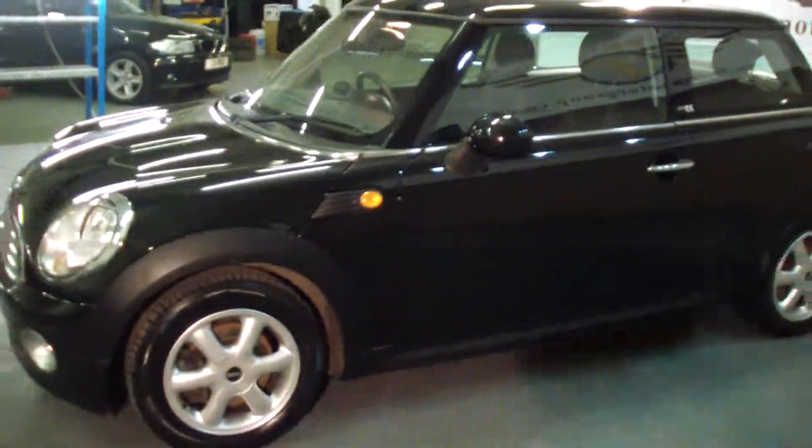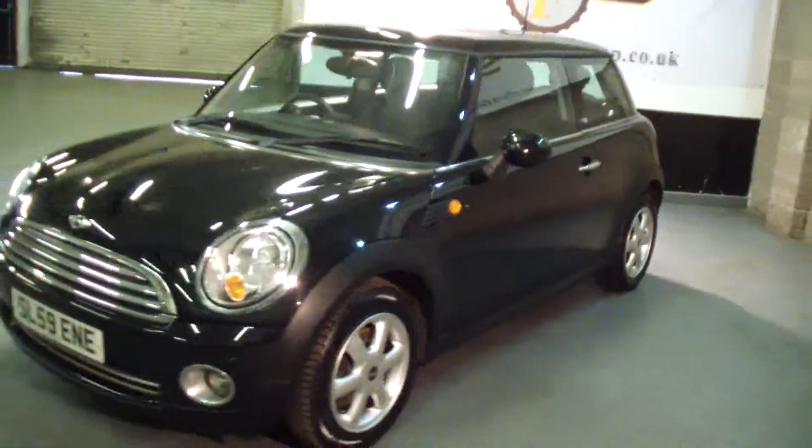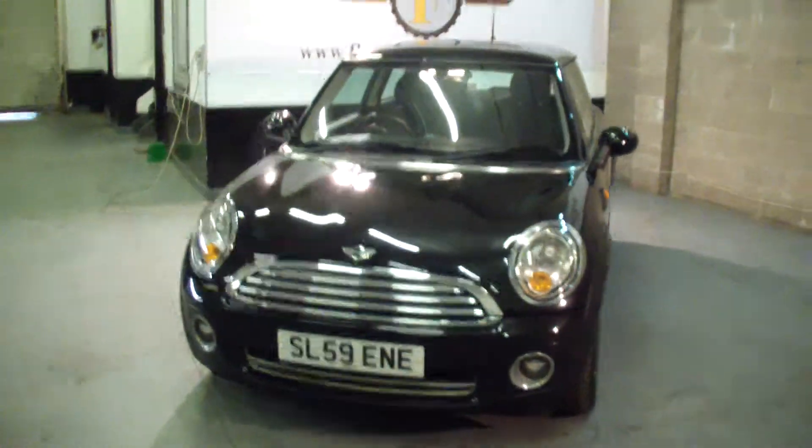This vehicle, along with the full service history, will come with one full year's MOT, one full service from ourselves, REC inspection, and three months REC warranty — all included in the price.